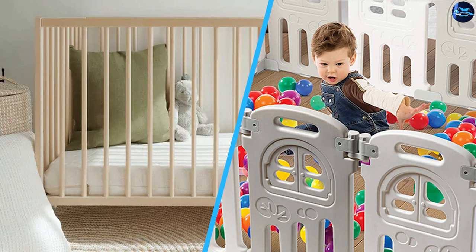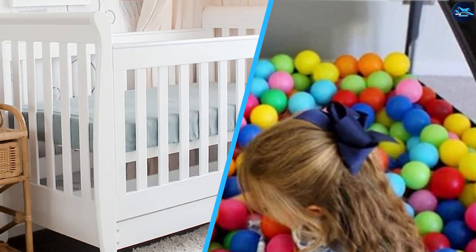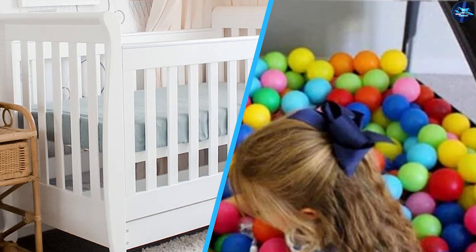These are the common differences between a baby cot and a playpen. I hope you like this video. Please comment, share, and subscribe to this channel for more videos.